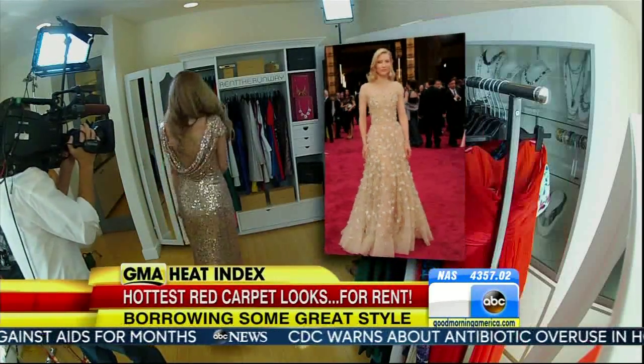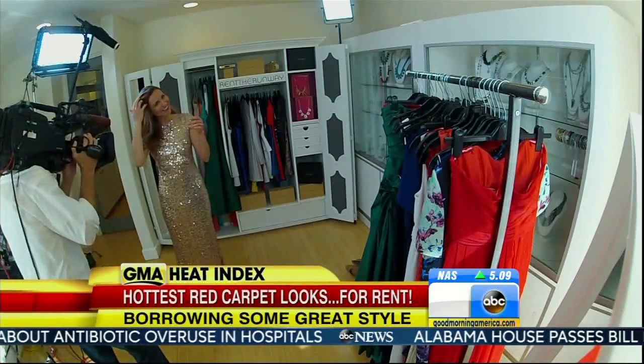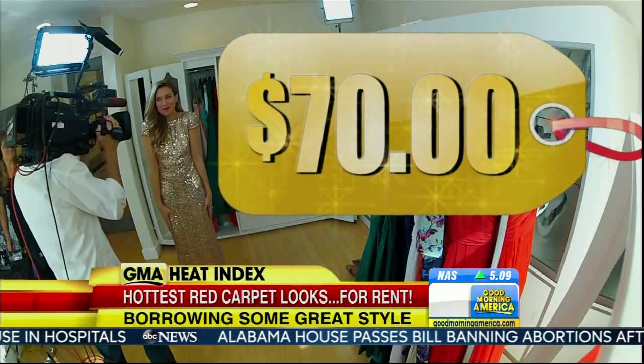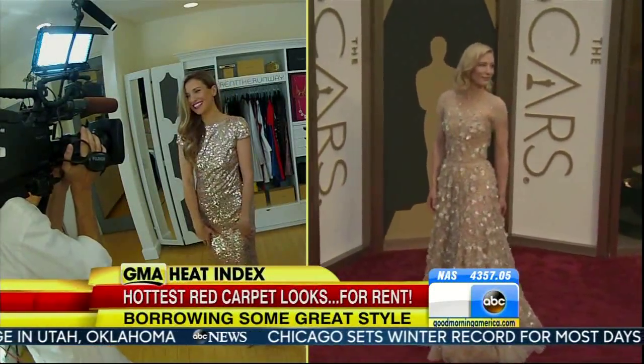And Cate Blanchett's glittery Armani Privé gown — my look for less? A stunning sequin dress by Bagley Mishka, again for just $70. I feel like a princess. This is the winner. I love this one. This is beautiful. This is the Cate Blanchett look, and I feel like a million bucks — a million bucks without breaking the bank.